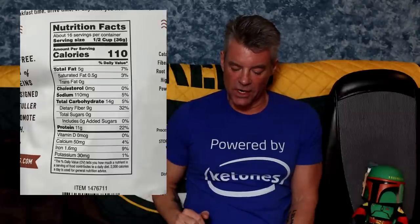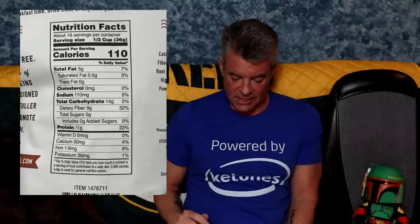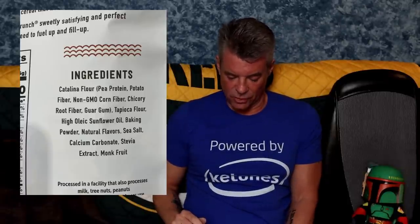Catalina Crunch cereal: 14 grams total carbohydrates — getting borderline high, in my opinion. Serving size: one half cup — I think that's pretty realistic for cereal. Nine grams of dietary fiber, so we've got a net five grams of carbs. Time to look at the ingredients and see where that fiber is coming from. The ingredients are Catalina flour, which is pea protein, potato fiber, non-GMO corn fiber, chicory root fiber, guar gum, tapioca flour. I don't get very far into this before I get a little concerned about the potato fiber, corn fiber, and tapioca flour. If I tried this, I would definitely do a glucose test to see that it doesn't spike me.